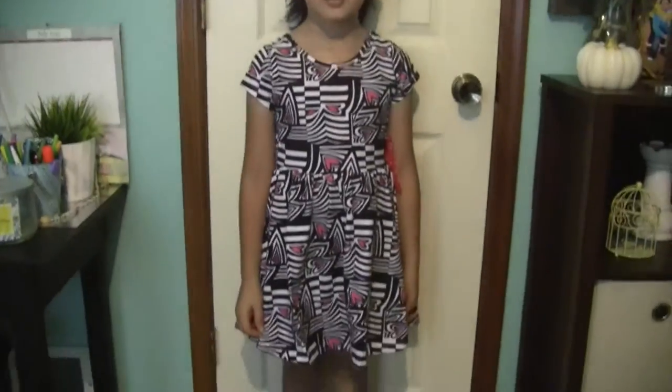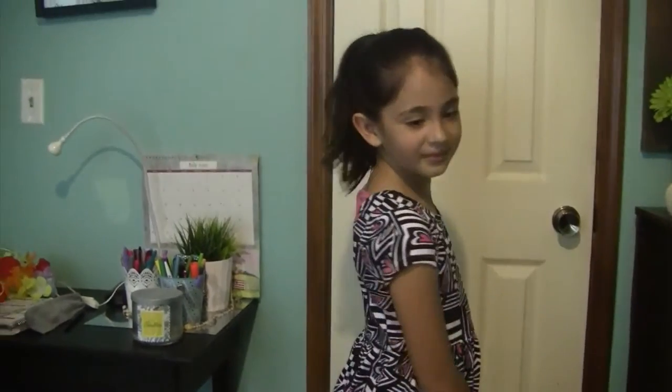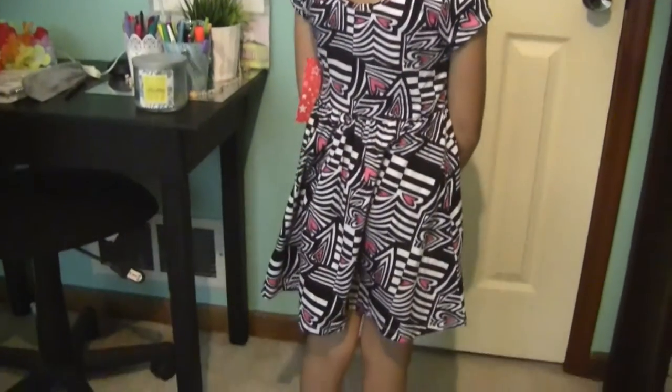Here it is without the leggings — you can see it's cute as a sundress. And the back is my favorite part; it has this pretty bow detail to it.